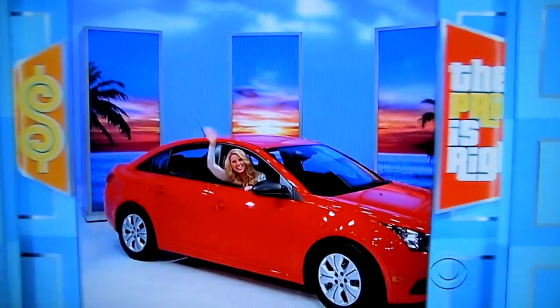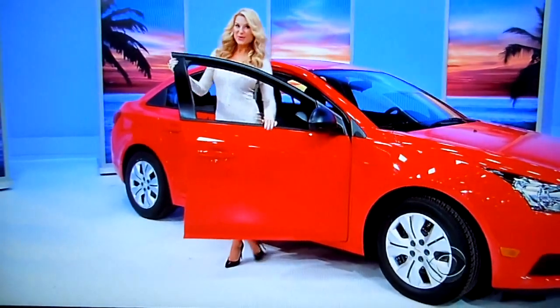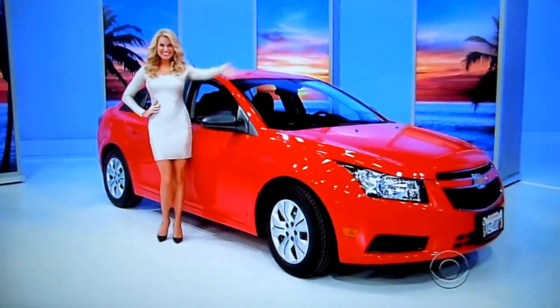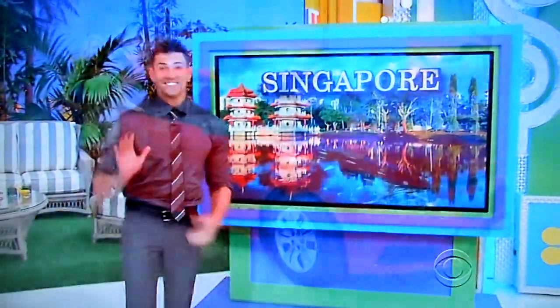And finally, Paul, we're not heading indoors just yet, because we're keeping you out and about in your brand-new car. It's the 2014 Chevy Cruze LS, featuring a 1.8-liter engine, manual transmission, and remote keyless entry. So, outdoor furniture, a trip to Singapore, and a new car.